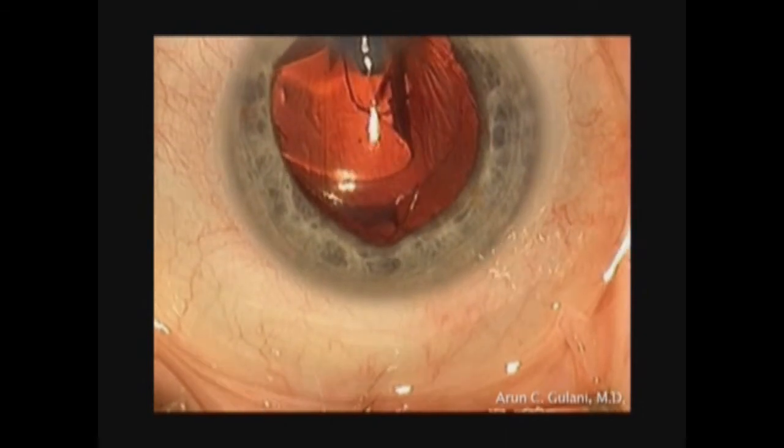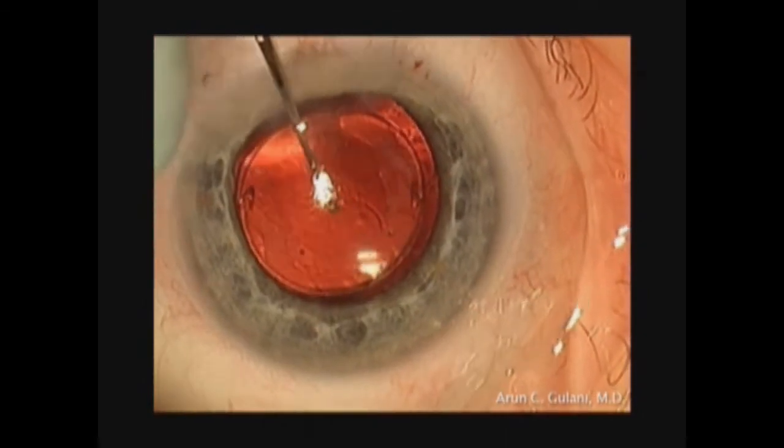That's the piggyback lens being inserted over the restore lens, positioned in place.